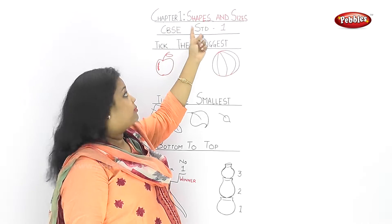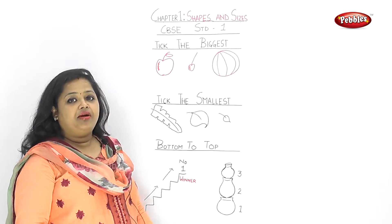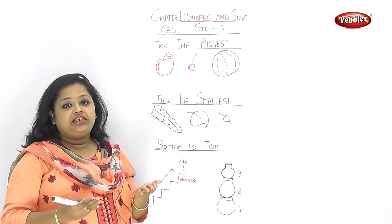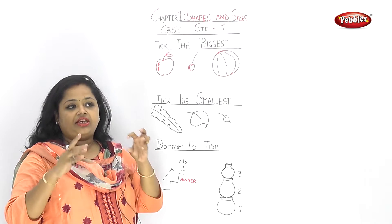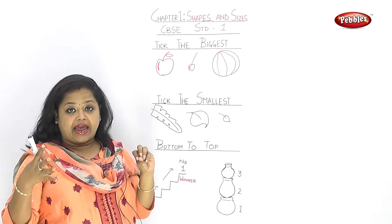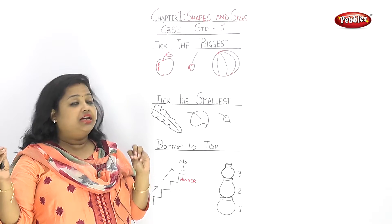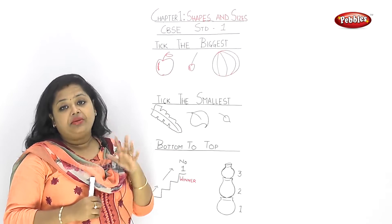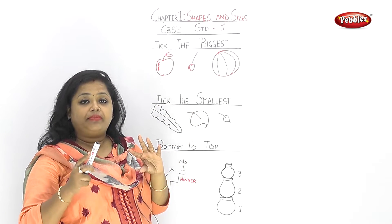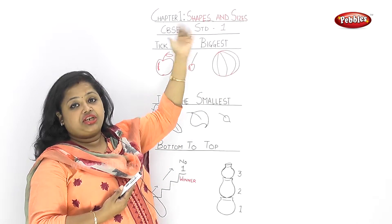First Chapter: Shapes and Sizes. Now, the whole world outside — we know what do we realize? The apple, the orange, the bat — we understand how many shapes. So shapes is very important. We must understand it through shapes.